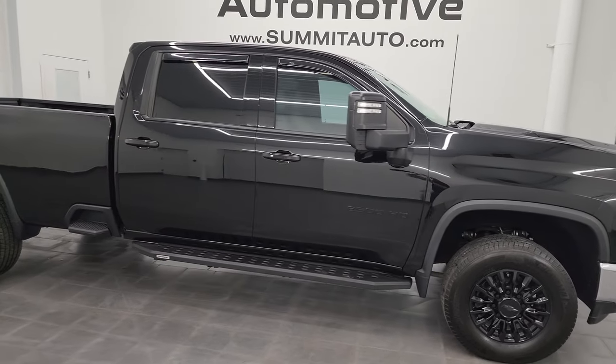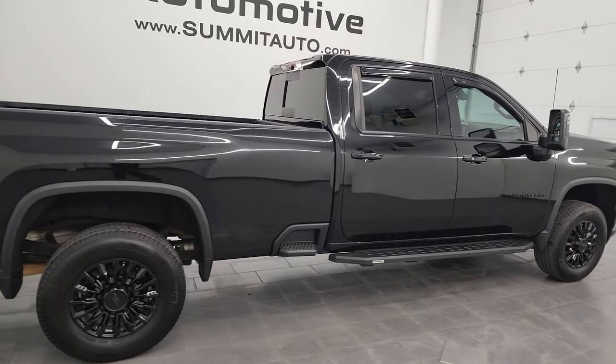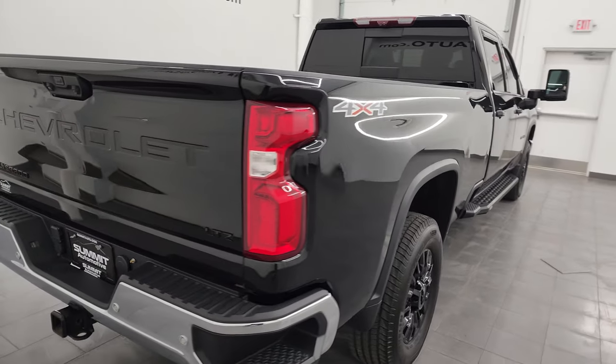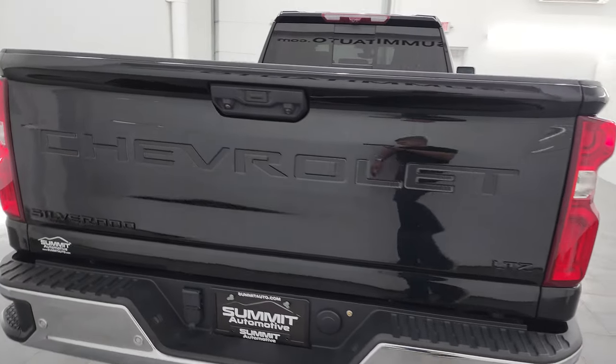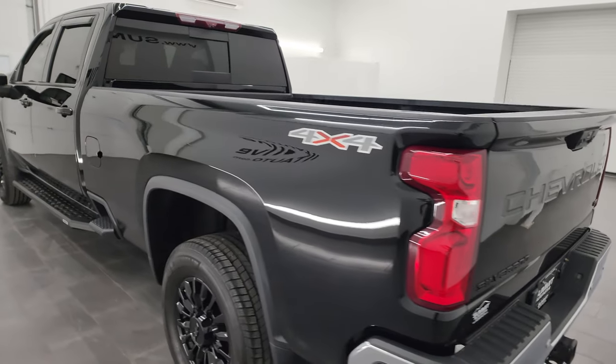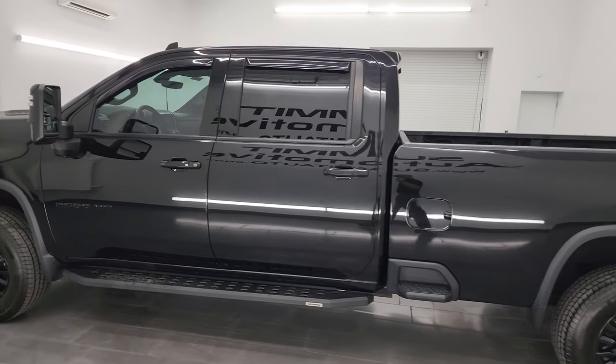Hey, this is Brett, and this 2021 Chevrolet Silverado 2500 Crew Cab Long Box LTZ is stock number 14370Z. I am here at Summit Automotive in Fond du Lac, Wisconsin — your new and used heavy duty truck headquarters.